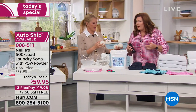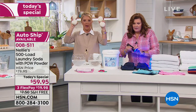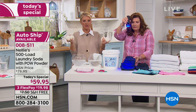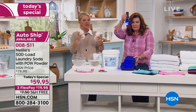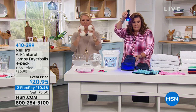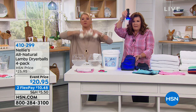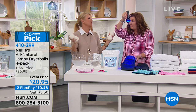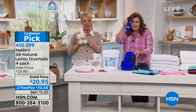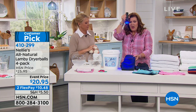I want to mention the Lambie Balls are back — and they always sell out. We have maybe 3,000 to 3,500 sets left. You get a pack of four — they're great for your dryer. Huge customer pick with so many reviews. Don't forget about the Lambie Balls. If you see it on .com, go ahead and click.